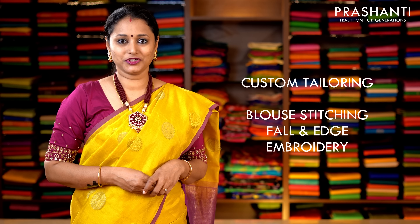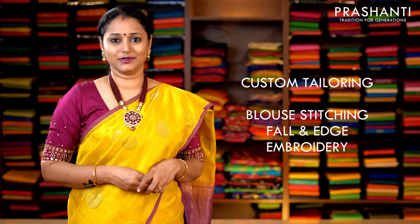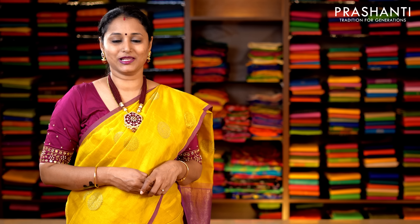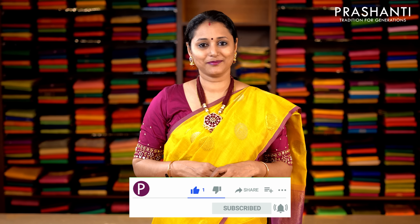These sarees have to be always dry cleaned for a longer life. Our blouse stitching and embroidery unit is working full-fledged. If you want your blouses to be done, there's an option available in the cart page — you can click that. You can also reach out to our customer support team; we'll be more than happy to help you with your blouses. To get immediately notified whenever we upload a video, please click on the subscribe button and press the bell icon.